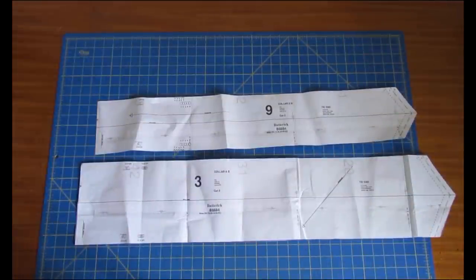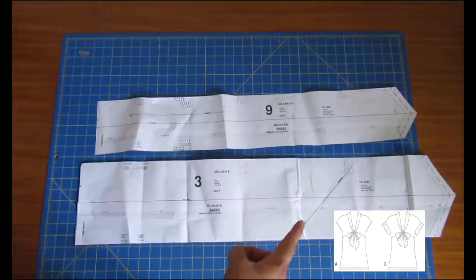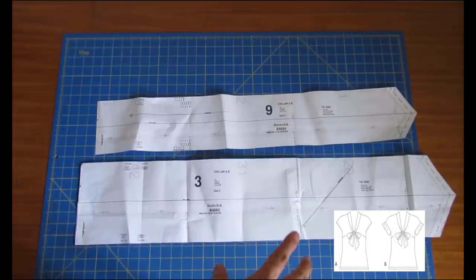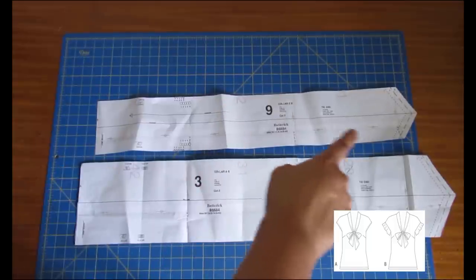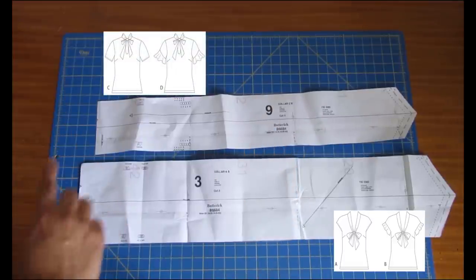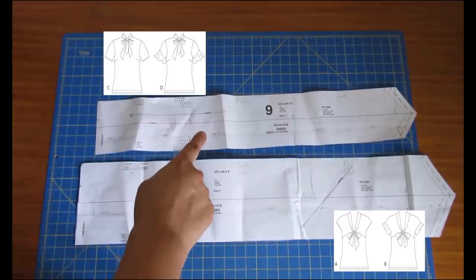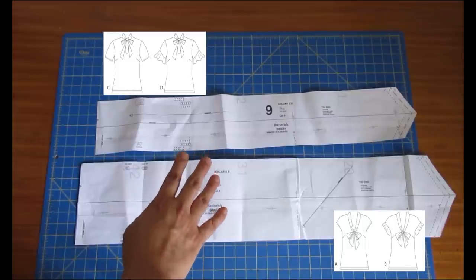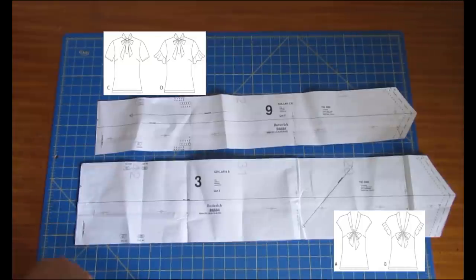These are the pattern pieces for both ties. They're different in shape and width. The bottom, wider and longer one is for Views A and B - the V neckline. The grainline mark shows it's cut on the bias, but I cut them on the straight grain - it doesn't really make a difference, and cutting on the bias would have been super fabric hungry. The other tie, narrower and shorter, is cut on the normal grainline. Both have center back seams in the pattern, but in my case I didn't have the fabric for that, so I've marked center back positions with chalk instead.